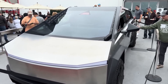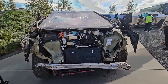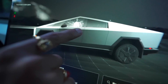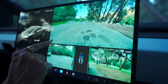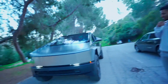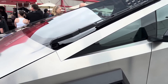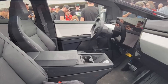Tesla vehicles are known for cutting-edge technology, and the Cybertruck is no exception. It comes equipped with Tesla's Autopilot system as standard, with the option to upgrade to Full Self-Driving (FSD) capabilities. Autopilot offers adaptive cruise control, lane-keeping assist, and automated lane changes. Owners who opted for FSD report high satisfaction with its functionality, particularly for reducing driver fatigue on long journeys. The promise of future software updates to expand these capabilities is a significant draw for many buyers.